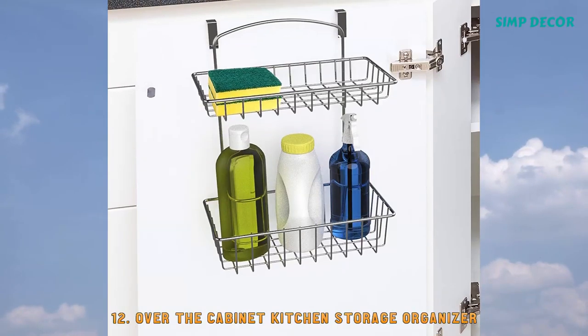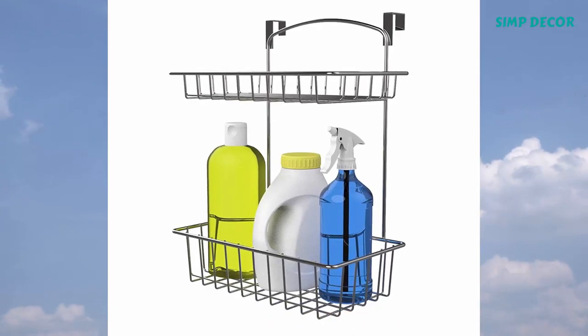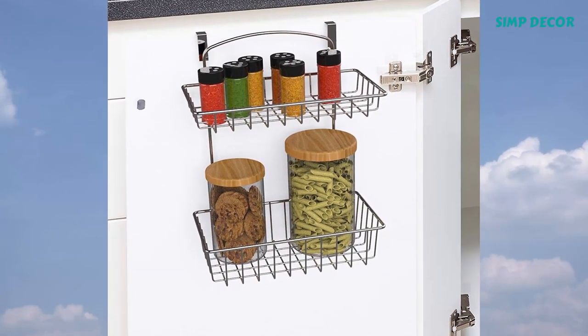12. Over the Kitchen Cabinet Storage Organizer. Under the kitchen sink can become disheveled with unorganized cleaning supplies that are difficult to find when you need them.